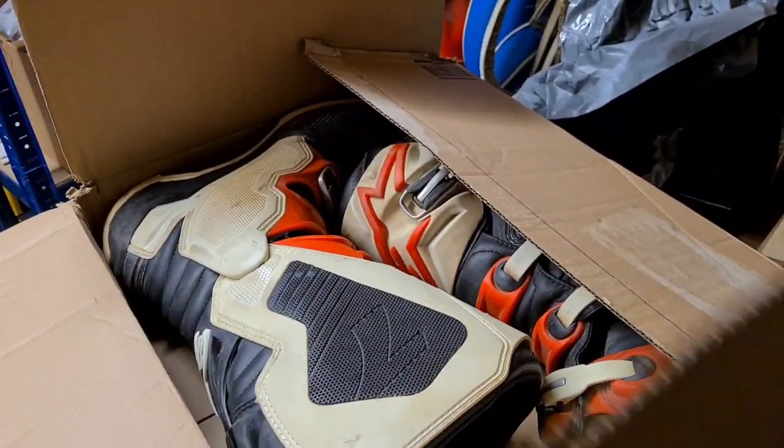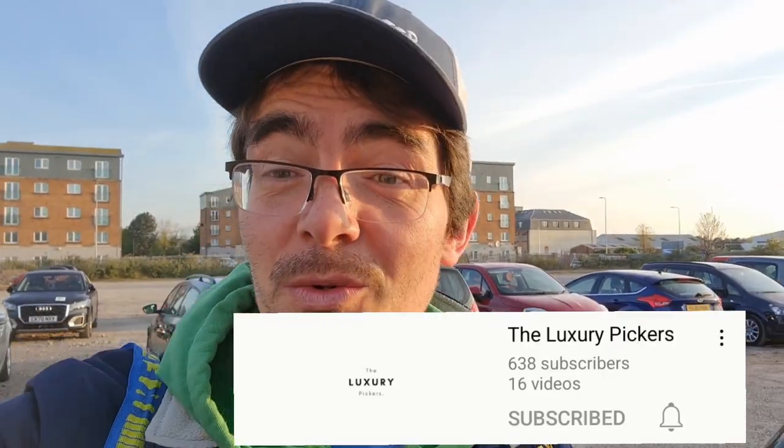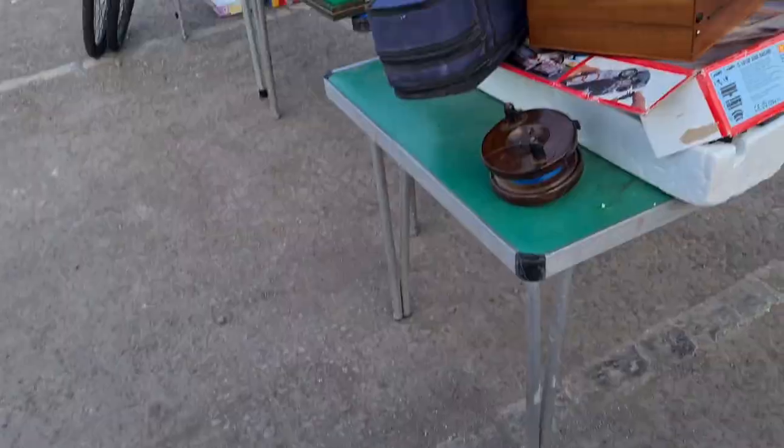I've only gone and slept in! It's half past six — not the end of the world, it's not the busiest boot sale early doors anyway. I haven't been down here for about a month and I've missed it. Shout out to the Luxury Pickers — they came down here a couple of weeks ago and said it was hands-down the worst boot sale they'd ever been to. Well, I've not done too bad down here, but we're probably looking for different types of items. Let's get in there and find some bargains.